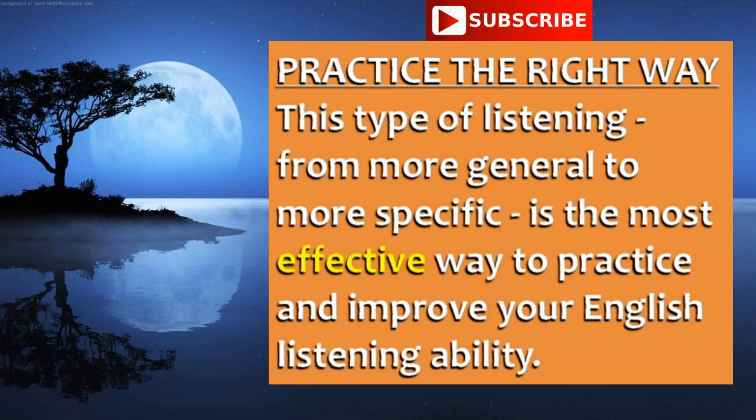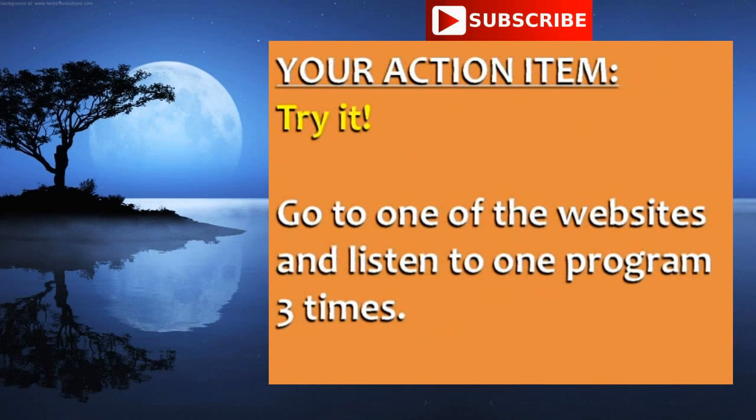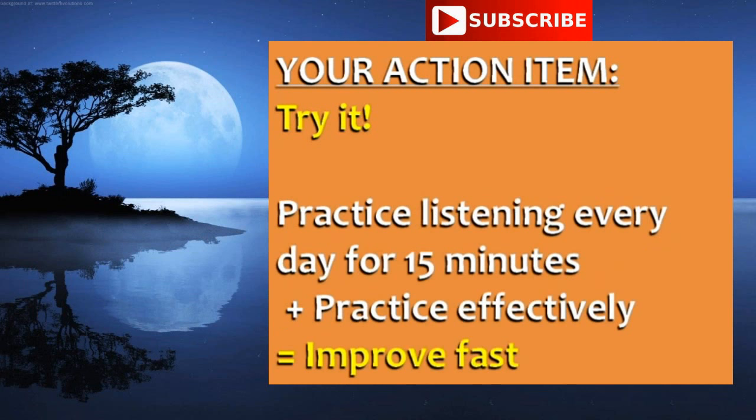This type of listening — from more general to more specific — is the most effective way to practice and improve your English listening ability. Your action item for today is to try it. Go to one of the websites linked under this video and listen to one program three times. If you practice English listening every day for 15 minutes and practice the right way, listening three times to the same audio from general to specific, your understanding of spoken English is guaranteed to improve fast.